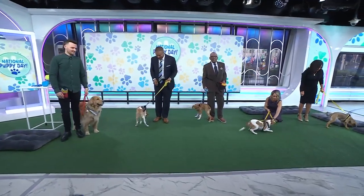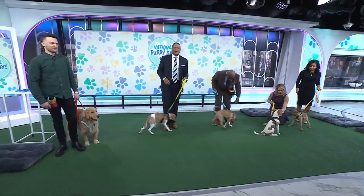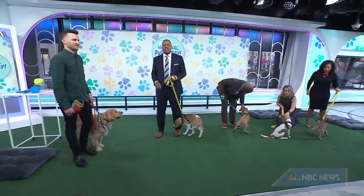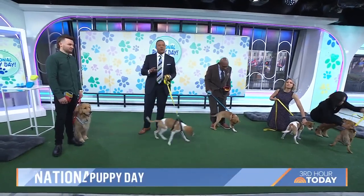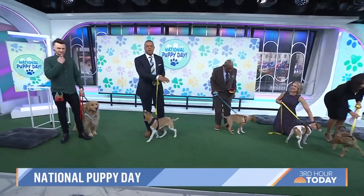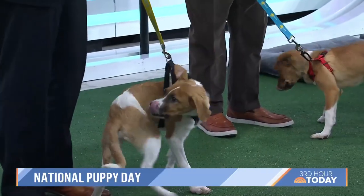We are so excited for this next segment because we are celebrating National Puppy Day. Joining us, dog trainer and canine educator Tom Davis is back, sharing the three things that every dog owner needs and the top commands that dogs should learn. We have some young pups here from Bitterwee Adoption Center — they're looking for their forever homes.